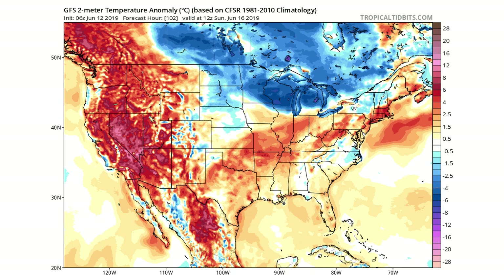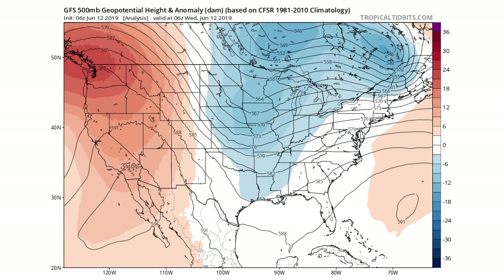Looking at the 500 millibar geopotential height — this is kind of how we see troughs and ridges — you can see there's a ridge in the western United States and we're starting to see a trough for the central United States. Moving on to Thursday, you can see we're starting to see that trough deepen into the central and Great Lakes regions of the United States, into Illinois, Missouri, Iowa, Tennessee, Kentucky, Arkansas — areas like that. We're seeing this trough start to really deepen.